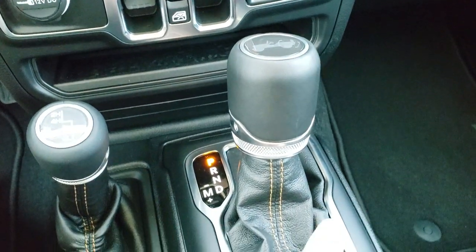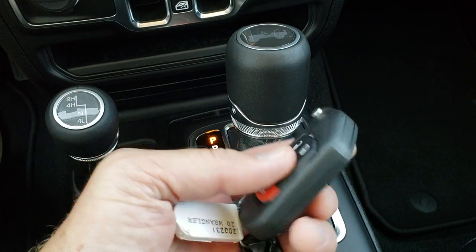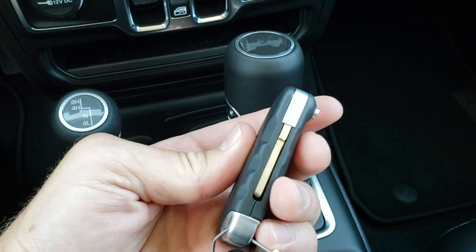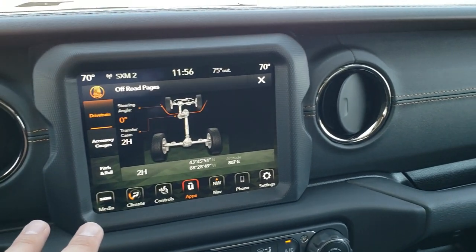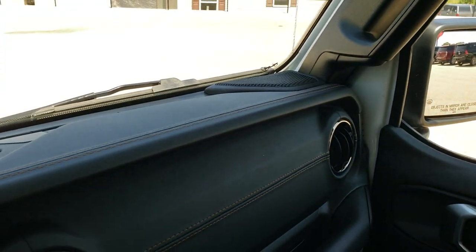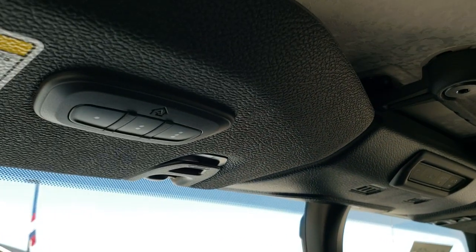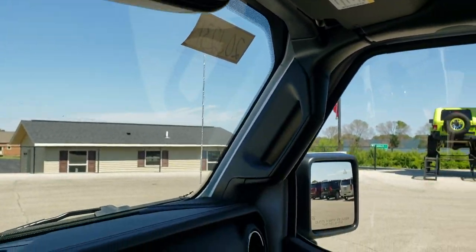Eight speed automatic transmission. Notice you get the copper stitching on the shift knob and surrounding area. Keyless entry with remote start — part of the cold weather group. Those keys flip out like so, a really nice and heavy duty key fob — you definitely know which key you're grabbing when you reach in your pocket. You get a leather wrapped dash with copper stitching that goes all the way across the top of the dash as well. Assist and SOS buttons are up there, along with HomeLink buttons for your garage door and security systems, and your auto-dimming mirror.